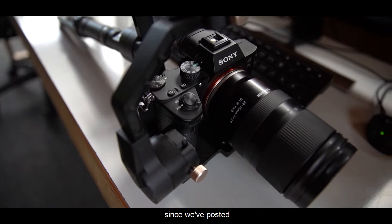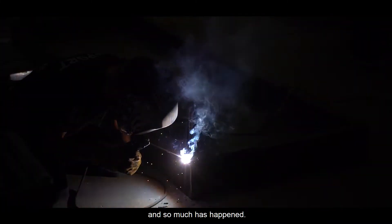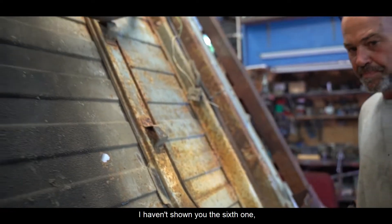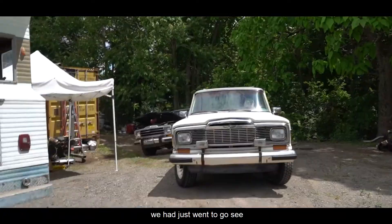Alright guys, it's been three weeks since we've posted and so much has happened. Not only do we have five Wagoneers, we have six Wagoneers. I haven't shown you the sixth one. I'll show you that at the end of the video.